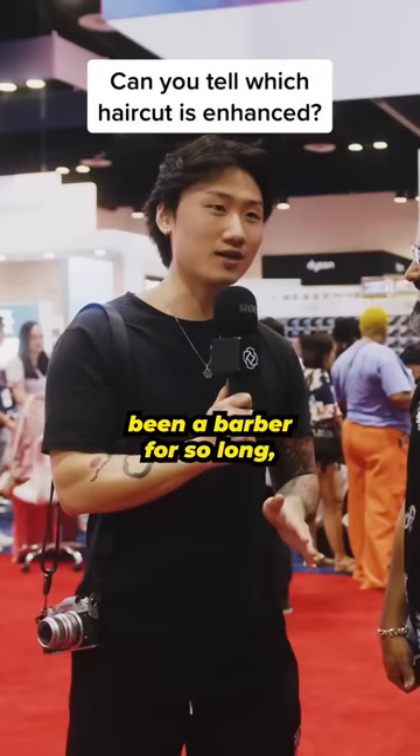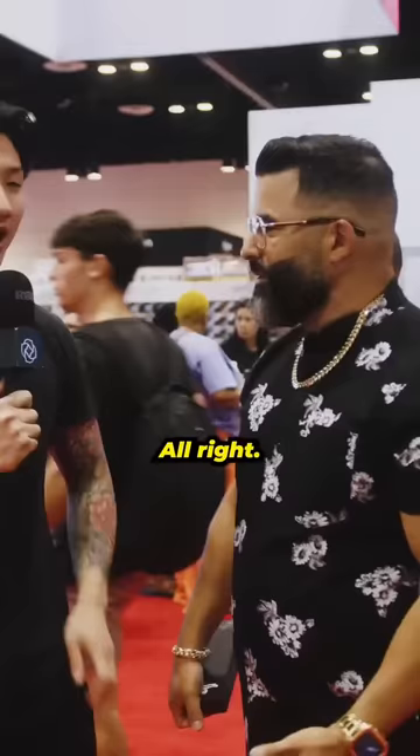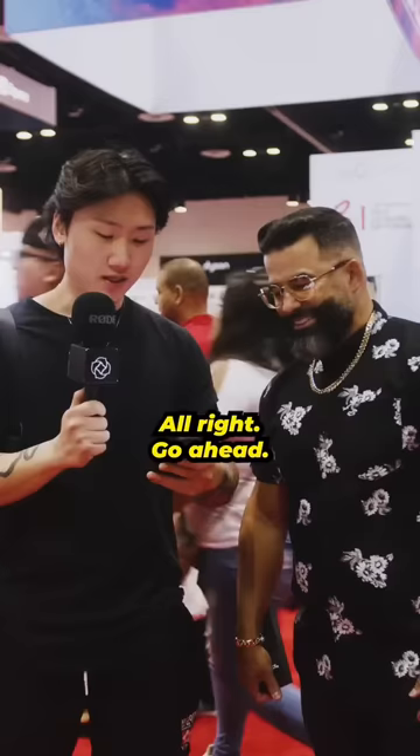Since you've been a barber for so long, do you think you can tell whether something's enhanced or not? Yeah, absolutely. All right, so we're going to do a test real quick. I got a couple of photos for you. We got a couple of images that he's going to see whether they're enhanced or not.